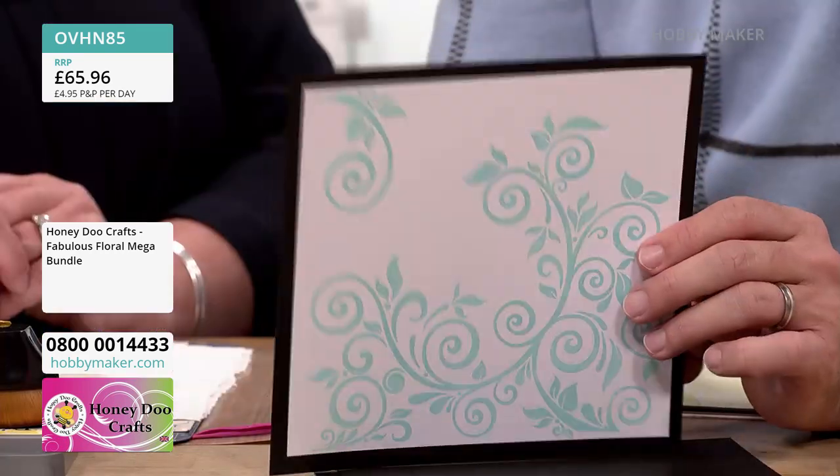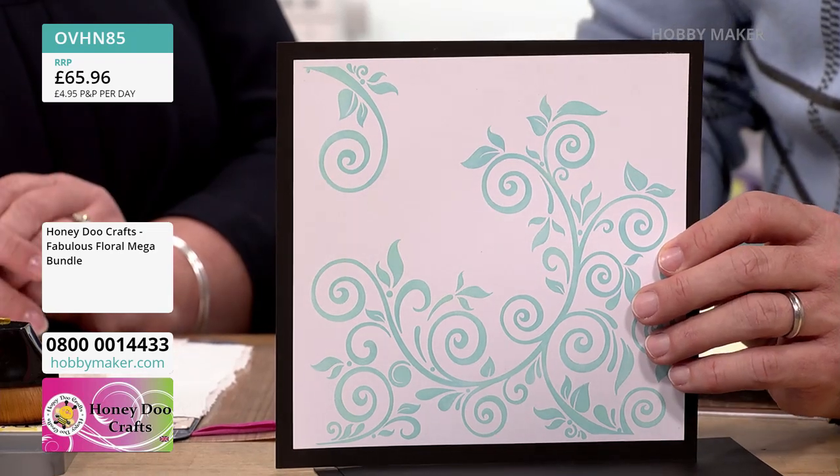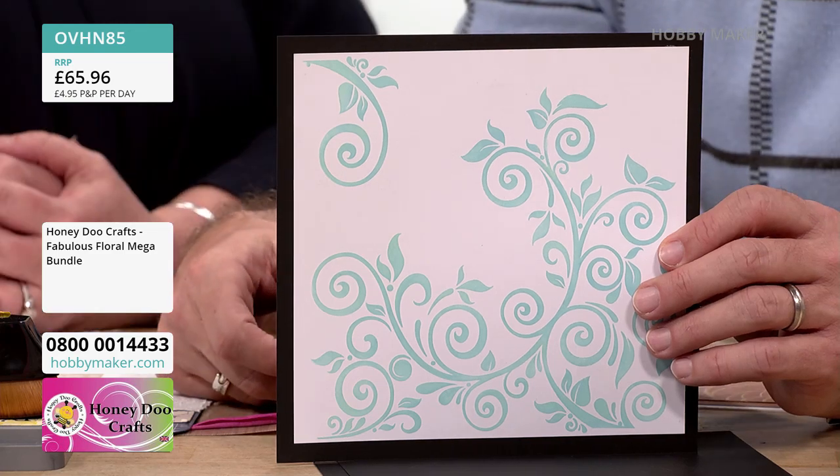Next up — this Flourish is gorgeous. You can see people reaching for this straight away. You would have to do absolutely nothing else with it — pop a sentiment on there and your card is done. Perfect if you like a quick, simple card.